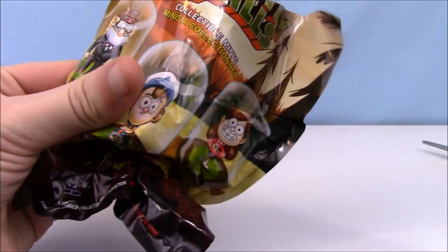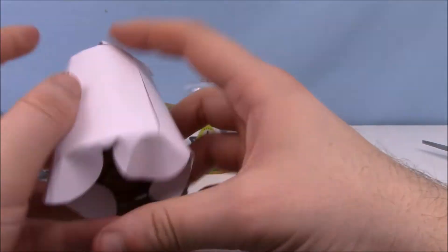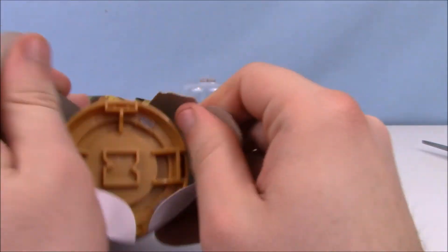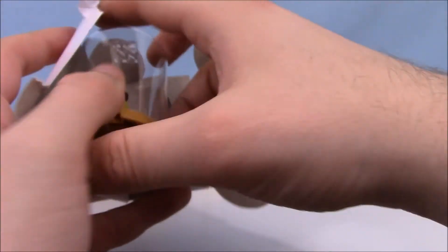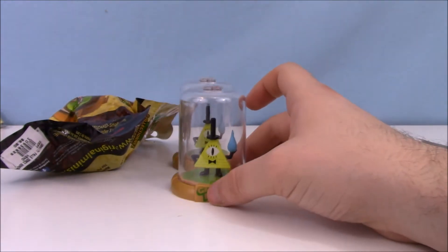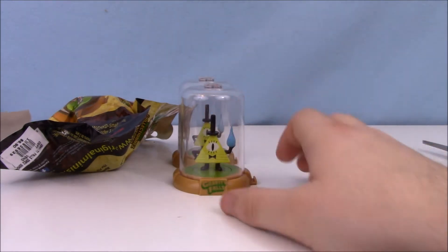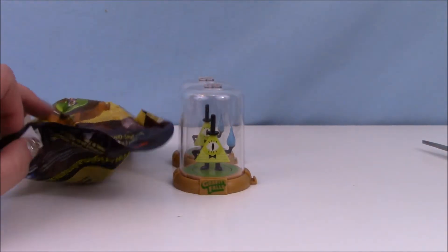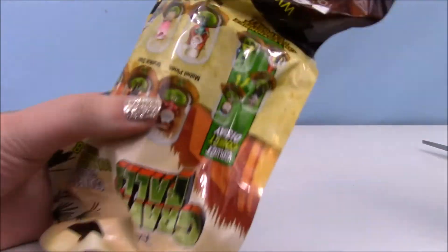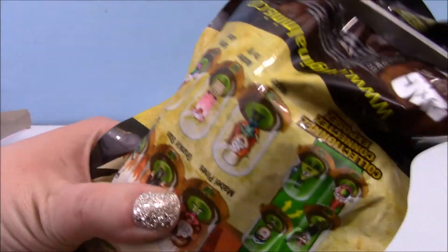It's also weird that they're in this cardboard packaging because you can't see them to begin with. Oh no — we got a duplicate! Another Bill Cipher. That stinks.